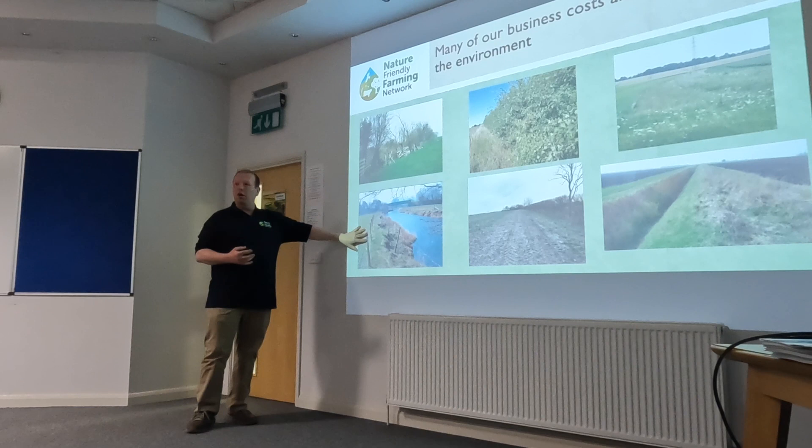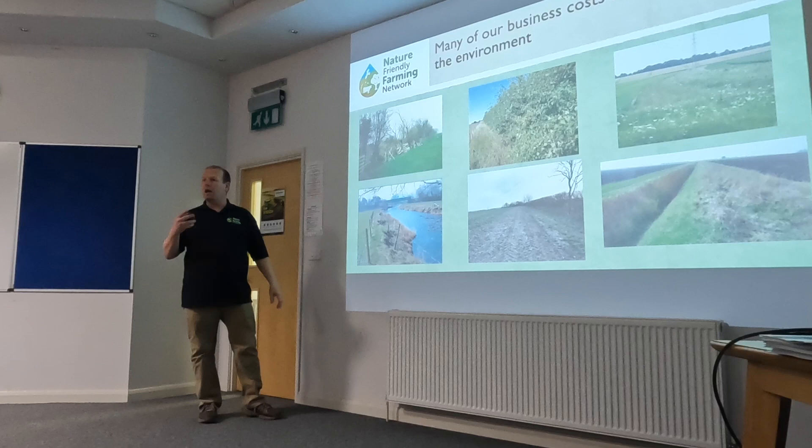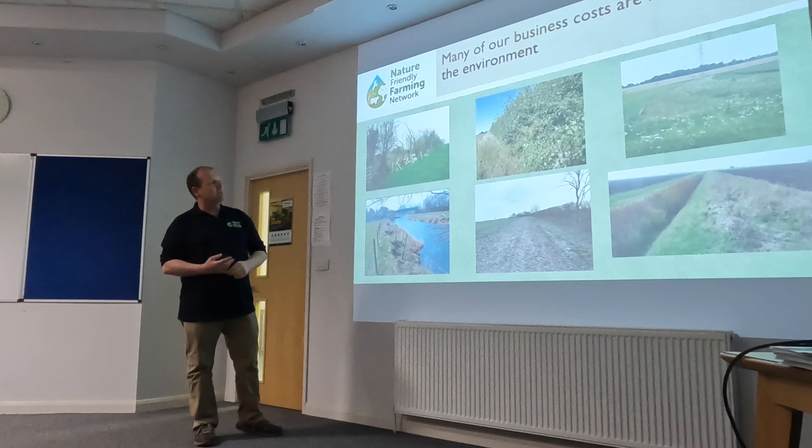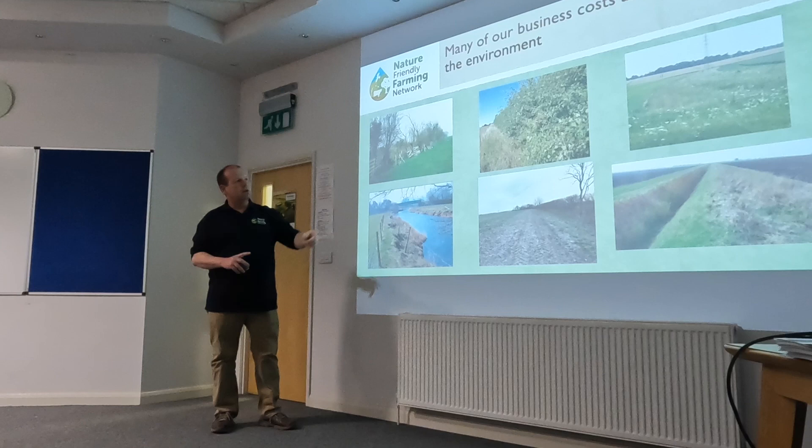Many of our core business costs are maintaining the environment. If you're a livestock farmer you'd probably call this a livestock fence, but if I talk to a policy maker or government, this is an environmental protection feature and they'll pay me seven or eight pounds a metre to put that fence in. We change the language. Public money helps deliver better outcomes. We've got more hedgerows and we rotationally mow them.